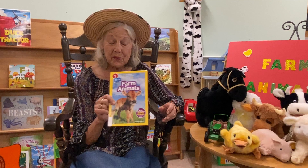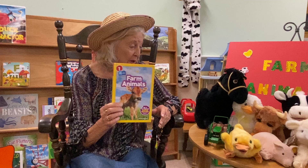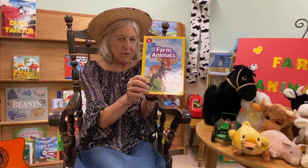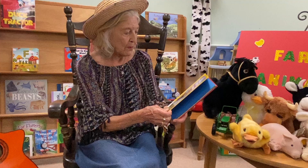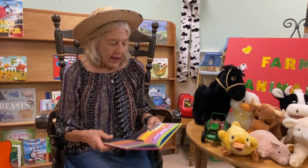Hi everybody! Welcome to Treasure Time. We're learning about farms and farm animals today. I'm going to read to you about a day on the farm from this National Geographic book about farm animals. This is an early reader and it's a chapter book and it's a wonderful book that tells us all about farms by Joanne Mattern.